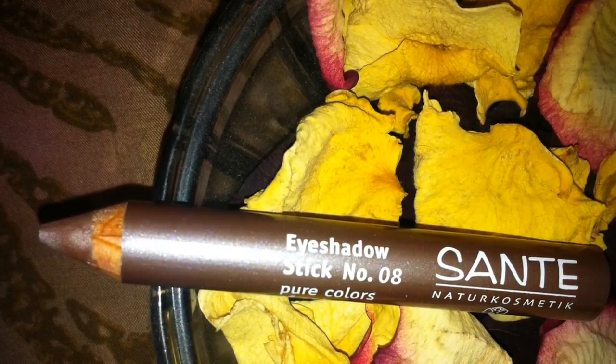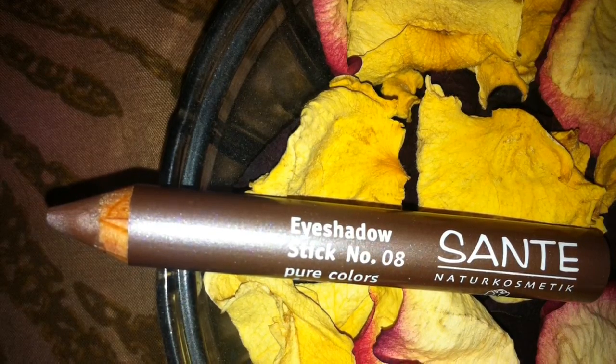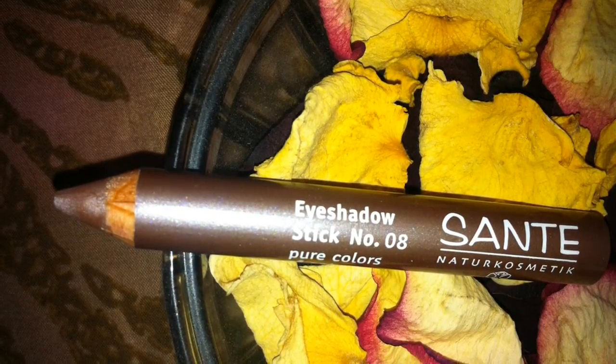The next thing I got is this full size eyeshadow stick. It retails for $15. It's in number 8 light golden brown. I think this one's my favorite — I've been swatching it all day and I'm definitely gonna try this out.